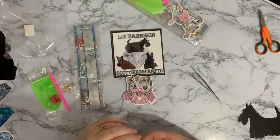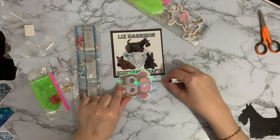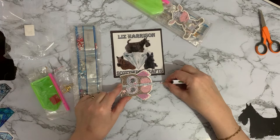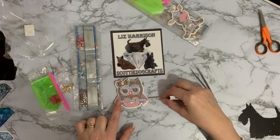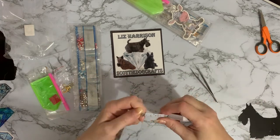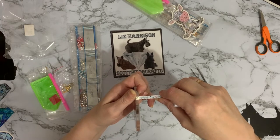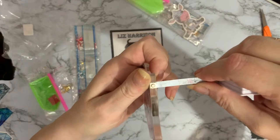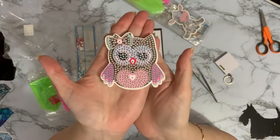Let's give little Owly a quick measure. We'll go from the tip of her bow - she's lit up again already! That is eight centimetres, which is just over three inches that way. And the widest part of her wings is eight centimetres, just over three inches. And the width is about half a centimetre - roughly half a centimetre thick. I'd say they are quite a thick little keyring.